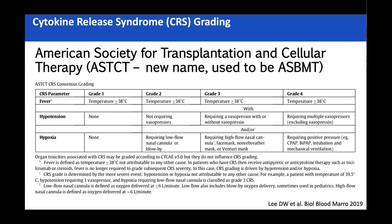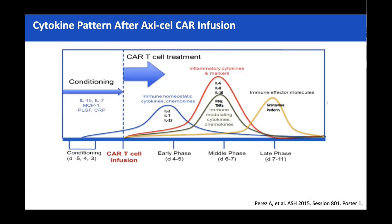Grade one and two will be managed on the ward; grade three to four in intensive care. Grade one CRS is literally just a fever — 38 degrees Celsius. Grade two is usually the key decision-making point: fever plus hypotension or a new oxygen requirement. Hypotension is obvious and nurses will always highlight it, but it's quite easy for patients to have two litres of nasal cannulas snuck on them overnight without it being mentioned — that also makes them grade two, and that equals intervention.